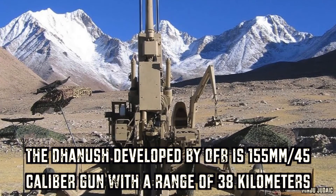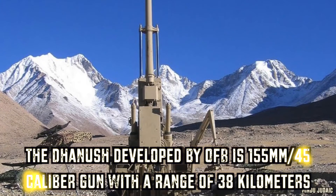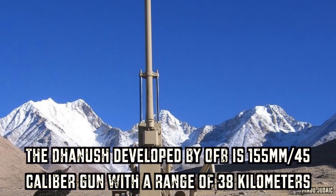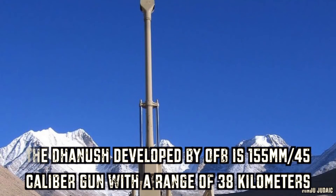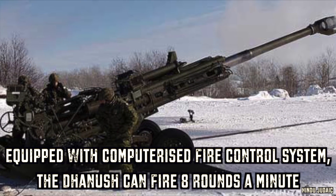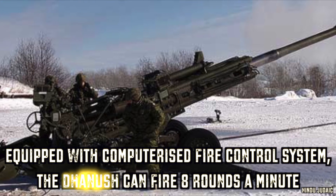The Dhanush, developed by OFB, is a 155mm x 45 caliber gun with a range of 38 km. Equipped with a computerized fire control system, the Dhanush can fire 8 rounds a minute.